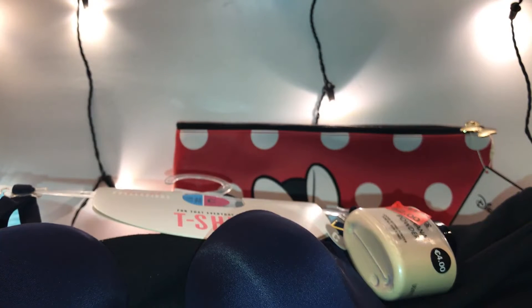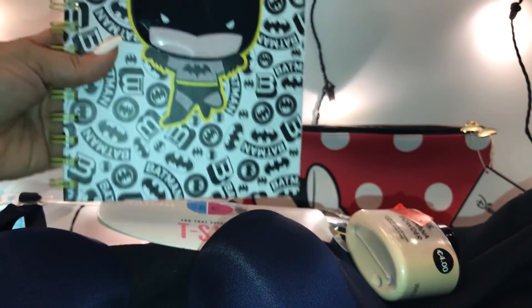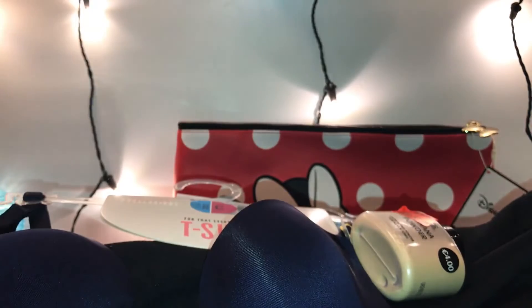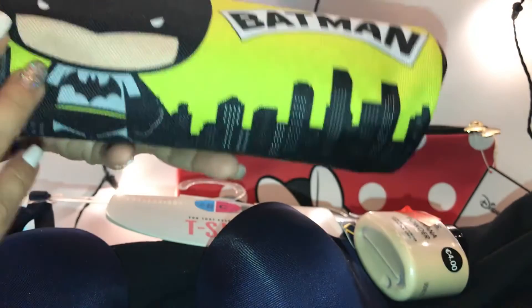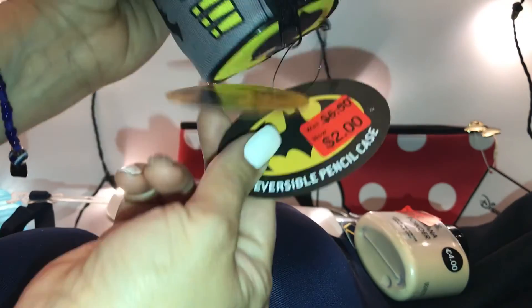She picked up this cute little Batman notebook — it's a baby Batman design, like a little journal or diary. Really cute inside. She paid two dollars for this. Then she got the matching reversible pencil case. This is the front and this is the back — just so adorable! This one was originally $5.50 and it was on clearance for two dollars.